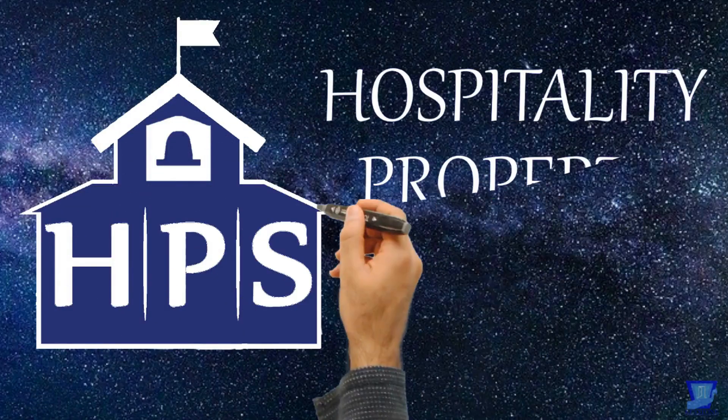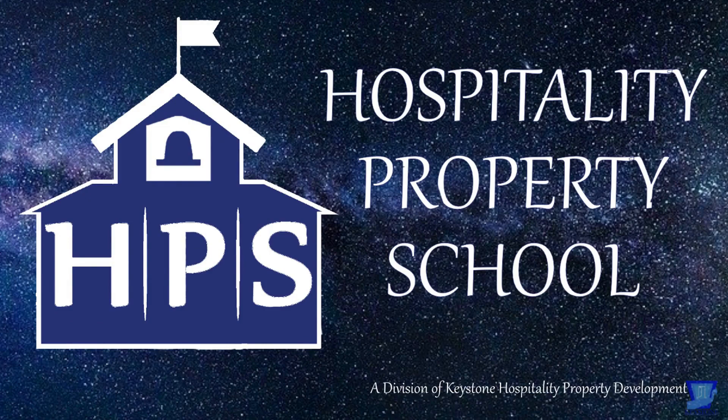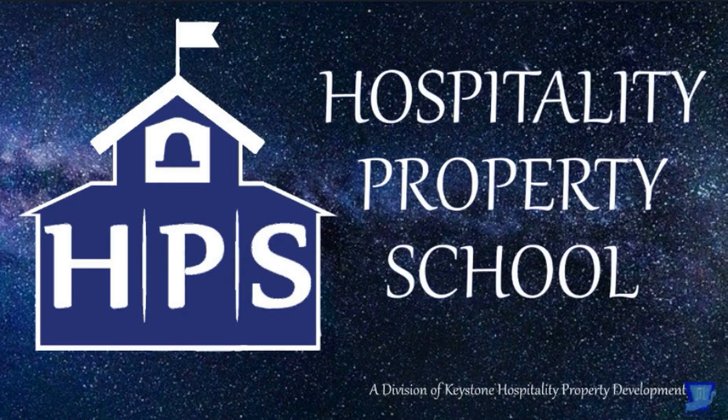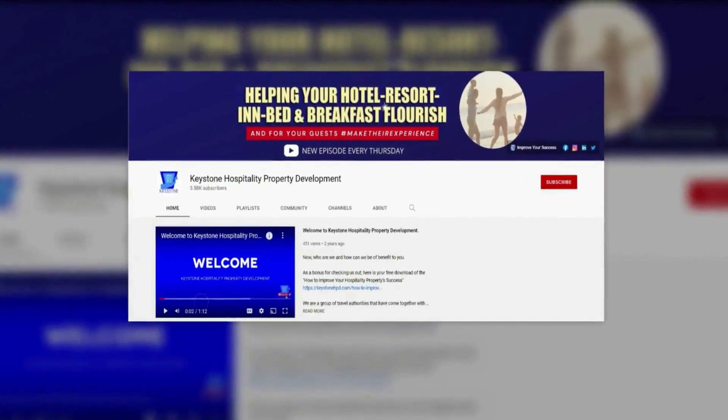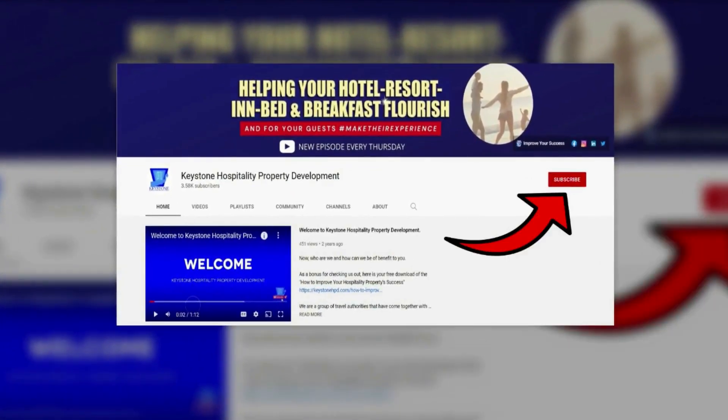Welcome to another edition of Hospitality Property School. I am your instructor, Jerry McPherson. If you haven't subscribed yet, do it now, and make sure to hit the little bell so you'll be informed when I upload a new video. You won't want to miss anything I designed especially for you.